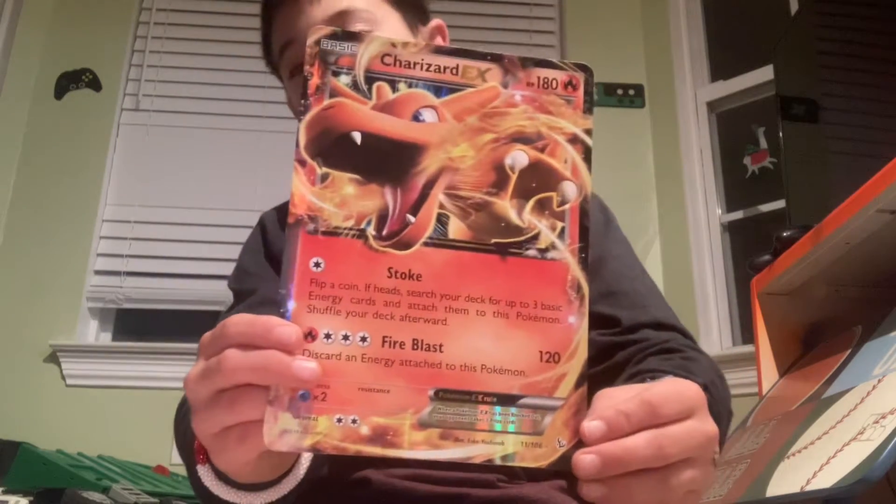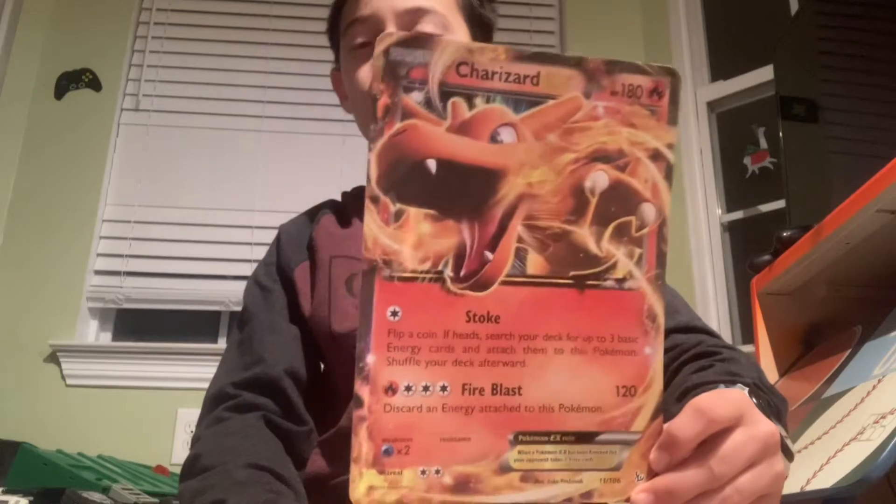Here's the Charizard EX. I kept the box because it would go up in value, something like that. And here's the jumbo for that.